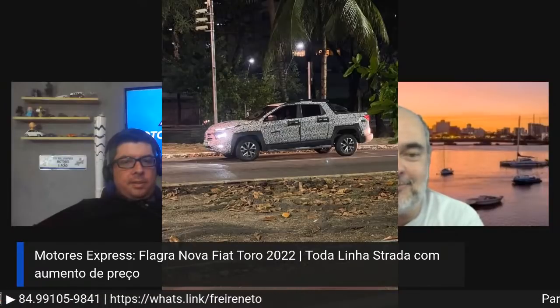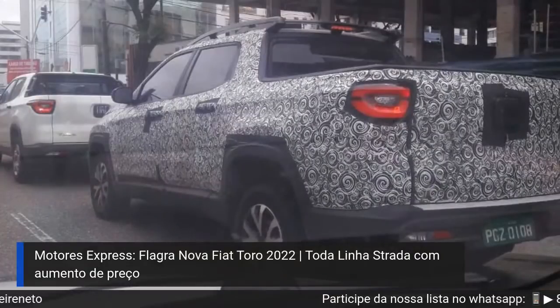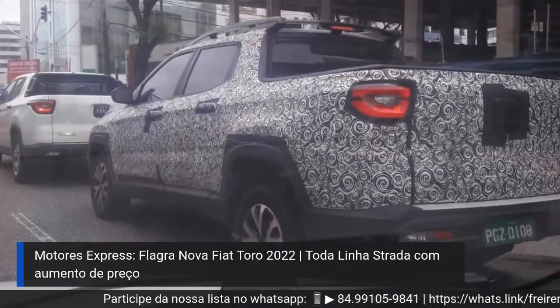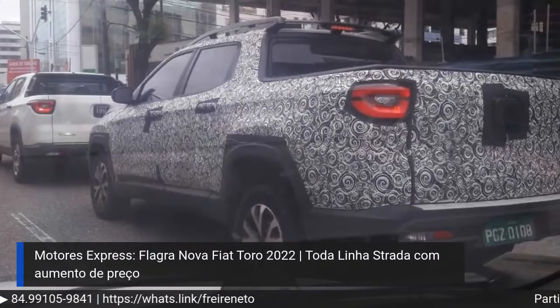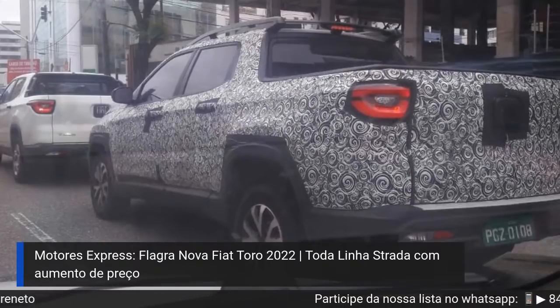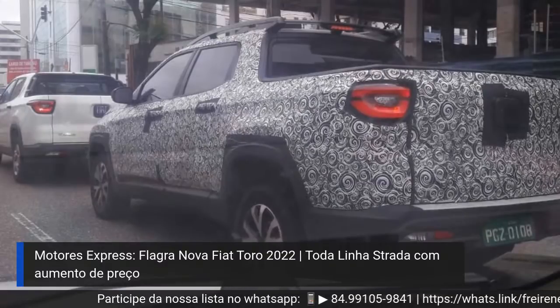Esse adesivo que colocou preto sobre a moldura faz parecer que a caixa de rodas é maior, quando na verdade é um pouco menor. Isso dá essa impressão de alongado. Eu lembro desse tipo de adesivo, quando a BMW foi quem apareceu primeiro utilizando esses adesivos com esse rabisco assim, parece um furacãozinho visto do céu.